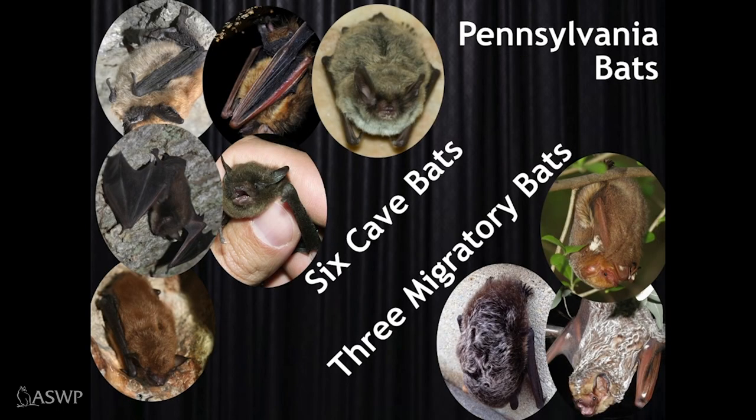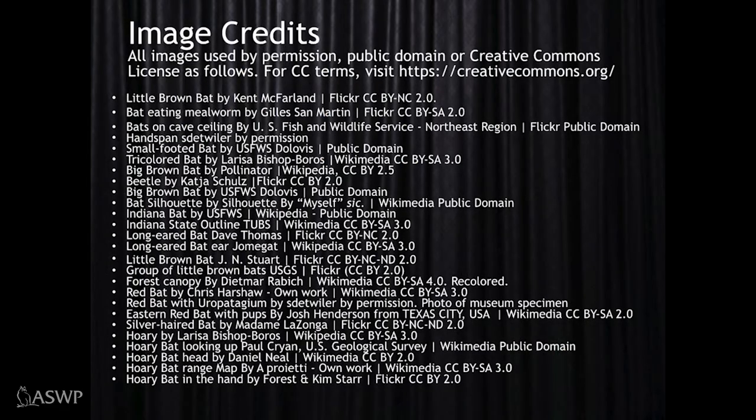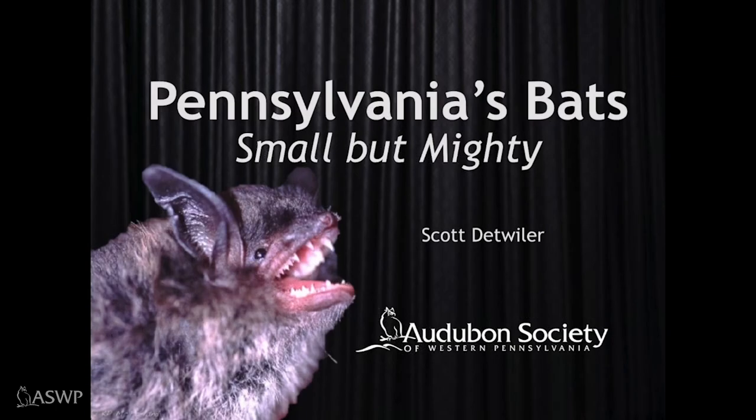There you have it — our nine Pennsylvania bat species: six cave bat species and three migratory forest bat species. Thanks for joining me on this quick rundown. I hope you'll take a moment to step into your backyard or a natural area near you to see if you can spot bats flying around. This is Scott with the Audubon Society of Western Pennsylvania. Please check us out at our YouTube channel and at our website, aswp.org.